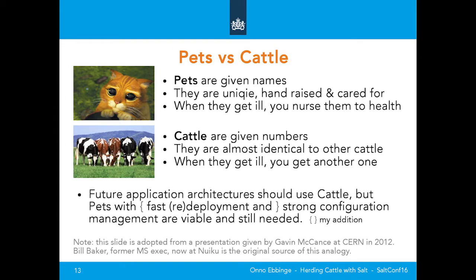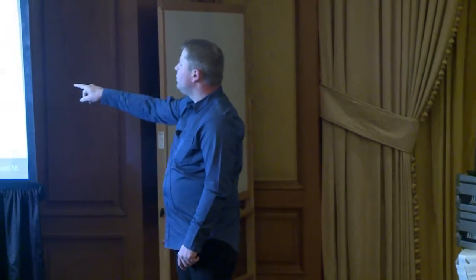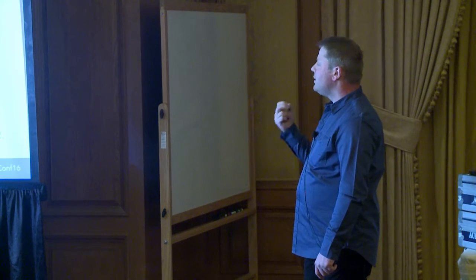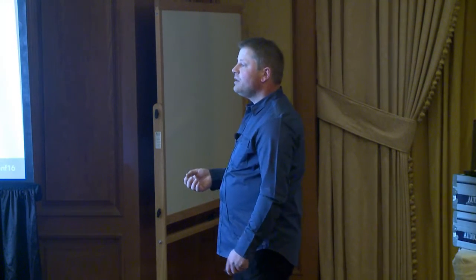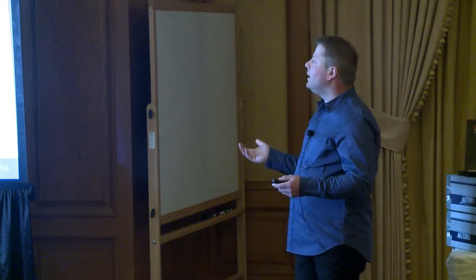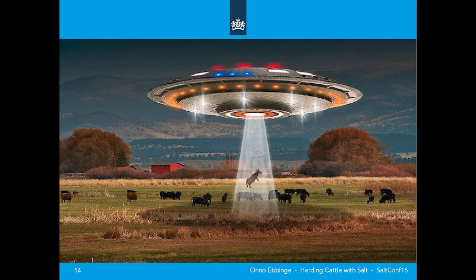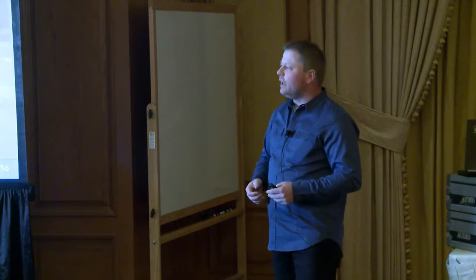This is a familiar slide — I almost copied it 100% from Gavin McCain at CERN. Most people forget the third point he was making: you should use cattle, but you always have pets around. You will not escape that. I added fast redeployment, but he says it's okay to have pets as long as you have strong configuration management. Pets hurt more than cattle when they disappear — and they all disappear somehow, sometime. So we want to spin up a new one really fast — like taking a pet's DNA and cloning it like Dolly, not waiting 18 years.